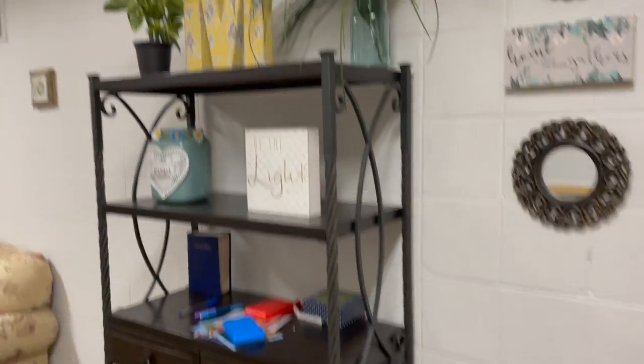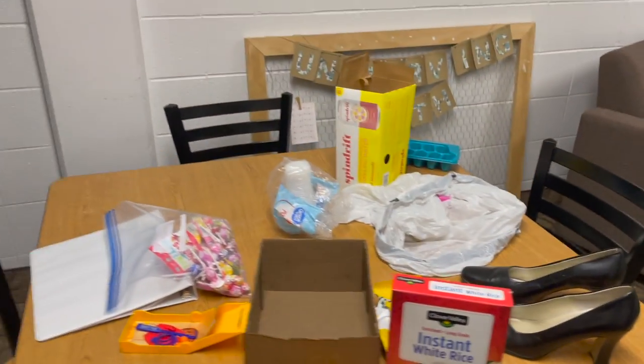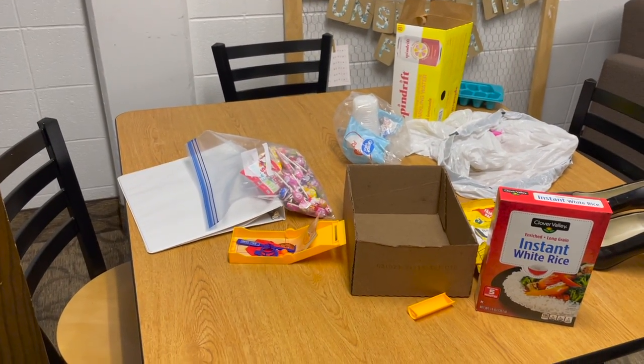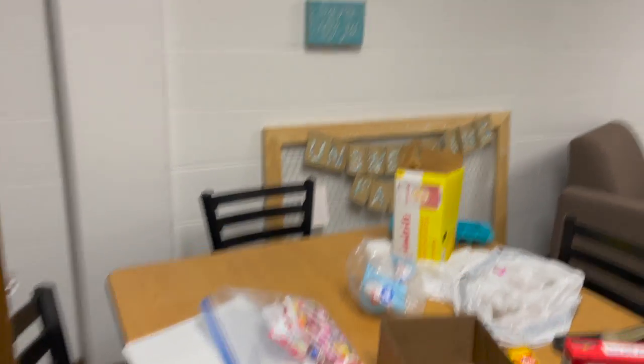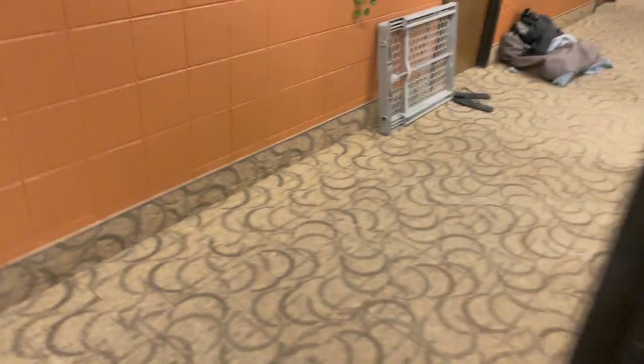Here is their study room. There's usually games and some little stuff — seating area, table. People put the stuff that they don't want at the end of the semester on the study room tables to see if anybody wants them.